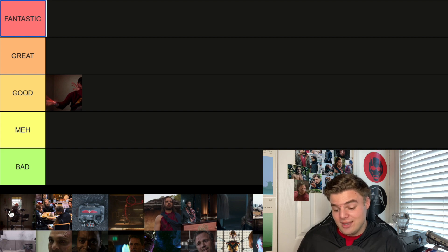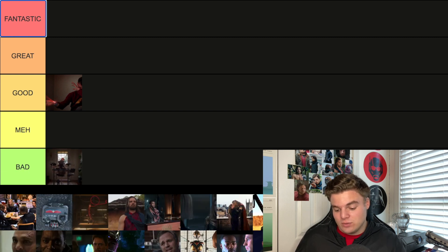The next one is the last post-credit scene from Ant-Man and the Wasp, which is literally ten seconds long — it's just an ant playing the drums in a rock band. I'm going to go ahead and put that in Bad and move on because no one really cares about that.